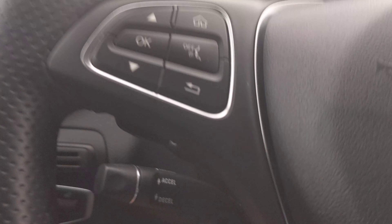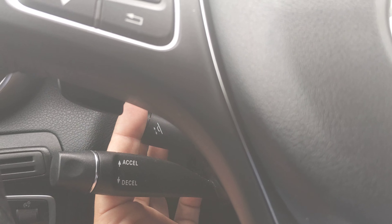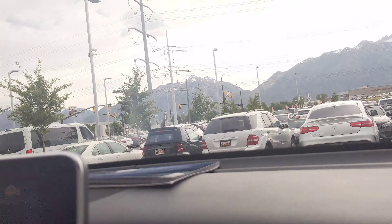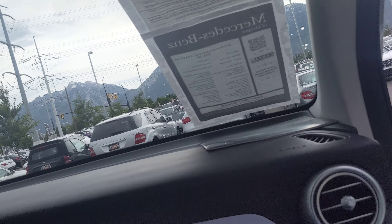The garage door opener is located under here. You're going to see many more controls on the driver's side as well. You're going to have a power steering wheel — so up, down, in and out — and then also twist the tip for a heated steering wheel.